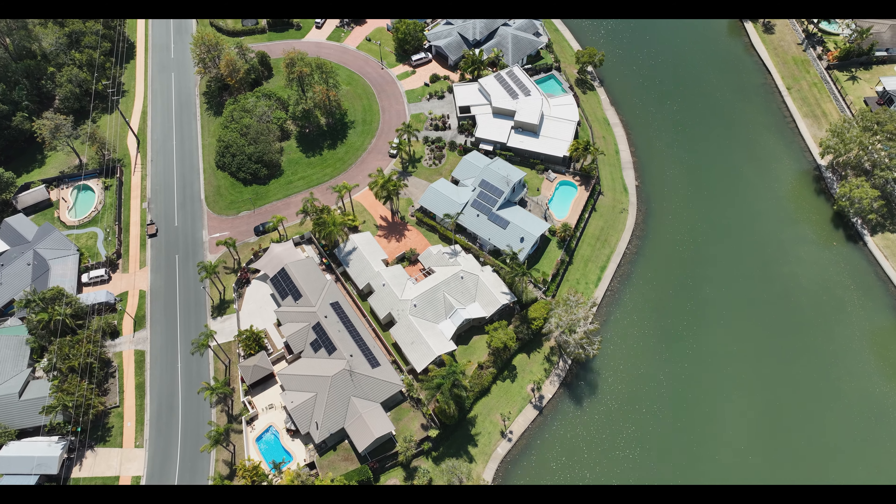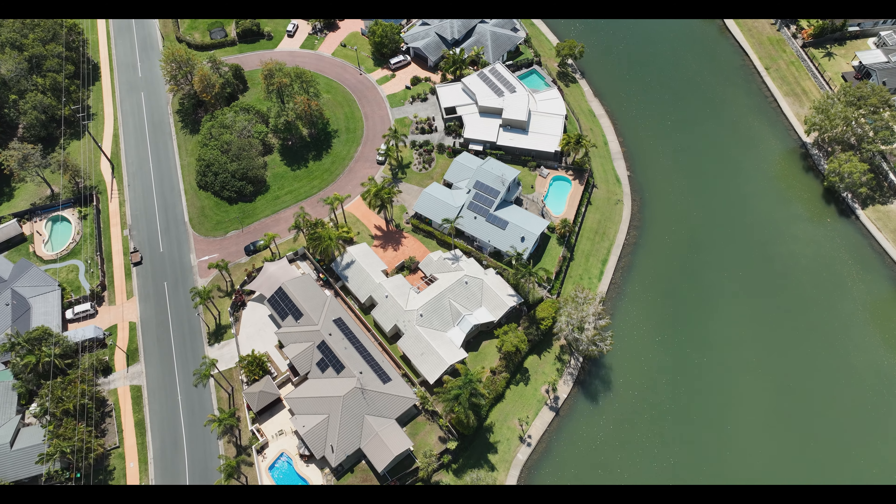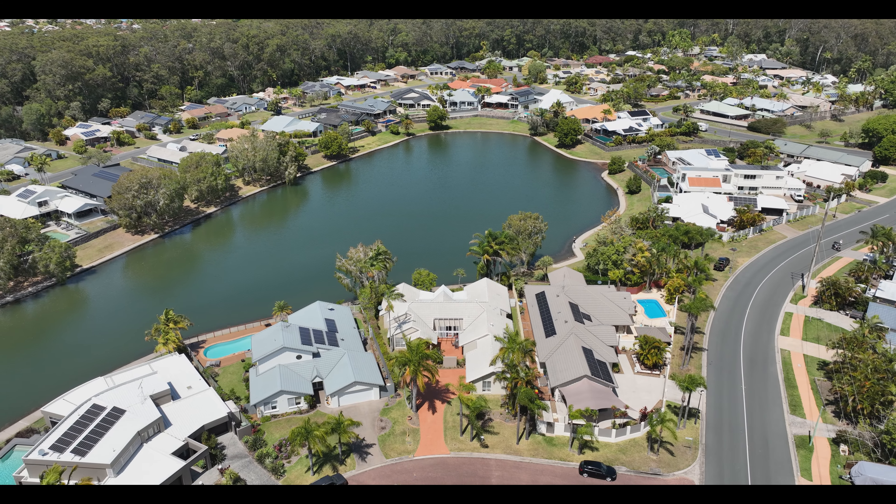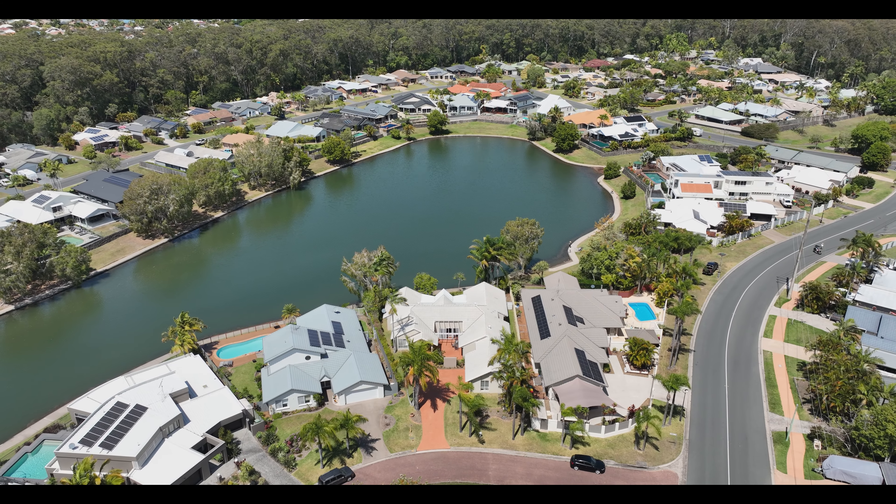A large 899 square metre yard provides plenty of room to place a pool, plus space for a van or a boat. This elite lakefront position won't last long.